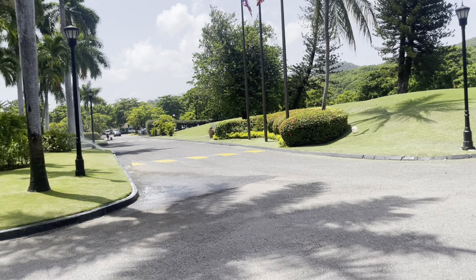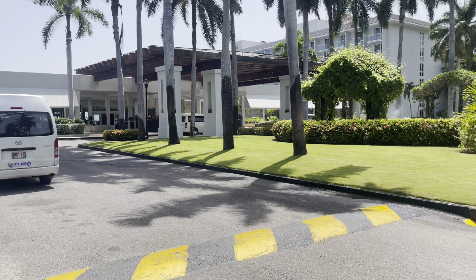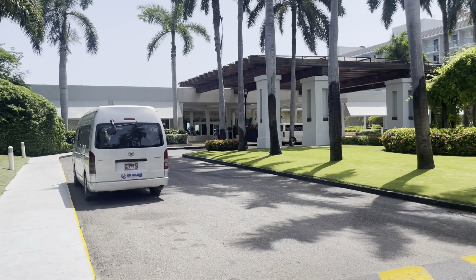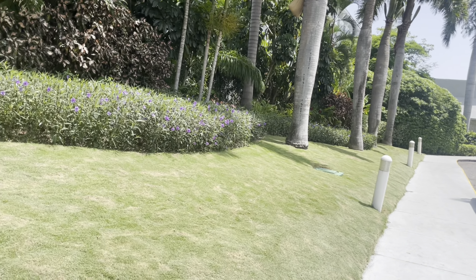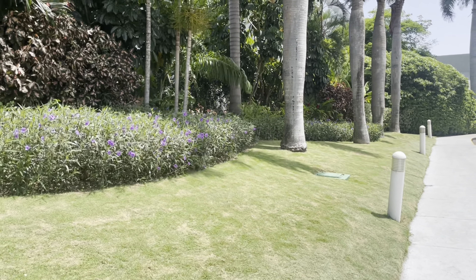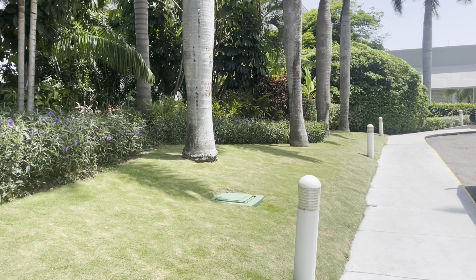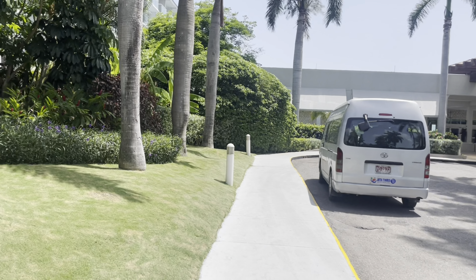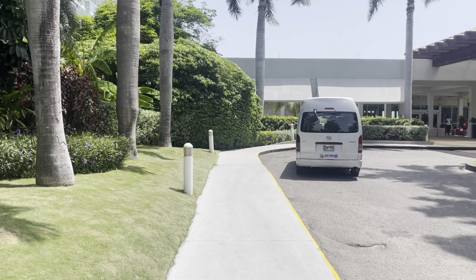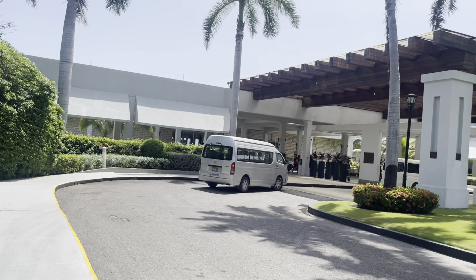I'm just giving you a view of the outside. That's the main lobby, main entrance right there, right here on Triple D TV. This beautiful Hilton Rose Hall in Montego Bay, the second city. I'm here in Jamaica on vacation with the family, also celebrating my 60th birthday.